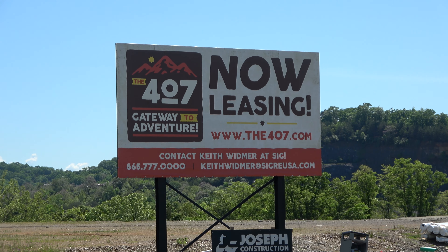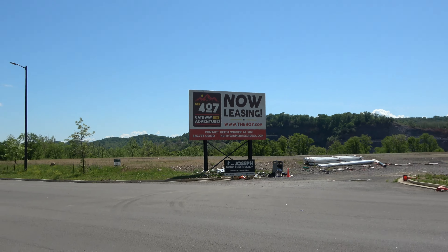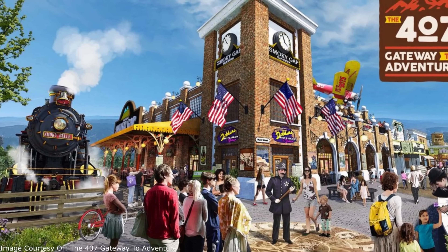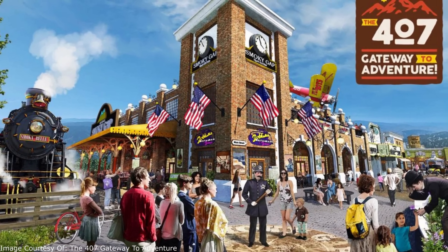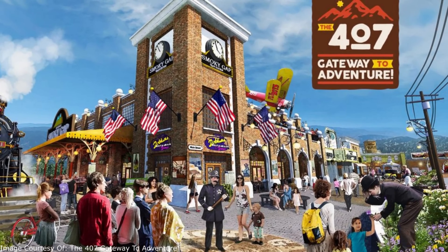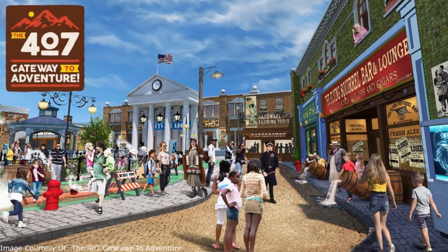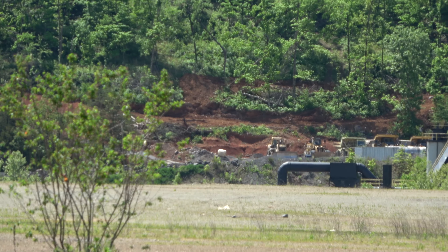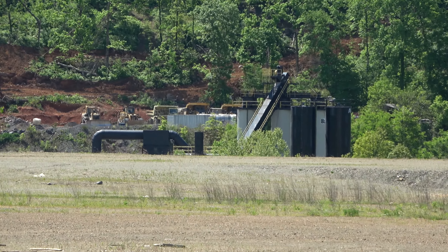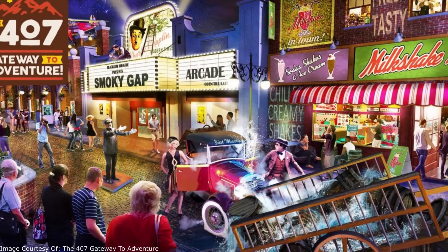Not a new 2024 project, but one supposed to open in 2025 is the 407 Gateway to Adventure, located right by Buc-ee's off the highway at exit 407. It's planned as a nighttime dining, entertainment, and food center — similar to the Island at Pigeon Forge — anchored by a big indoor attraction built by Puy du Fou, a French theme park developer. There isn't much construction visible right now, so we're not sure of the status, but hopefully it happens because that Puy du Fou attraction could be really neat.